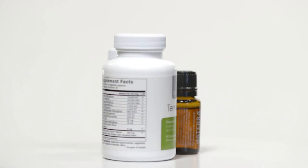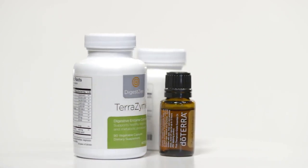Several doTERRA supplements are designed specifically to aid this process. Terrazyme boosts enzymes in the body. Zendocrine supports healthy liver function.